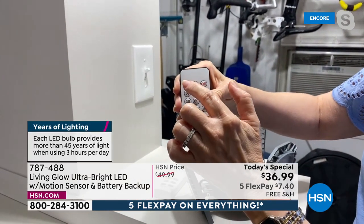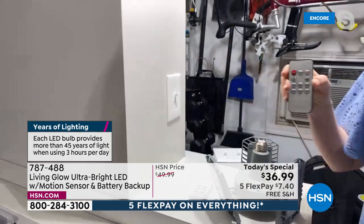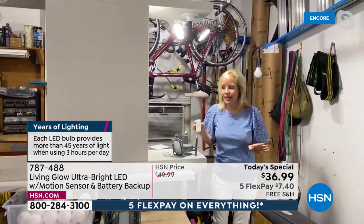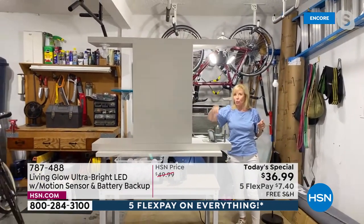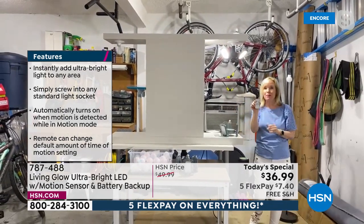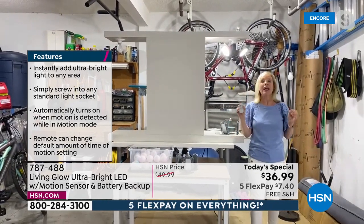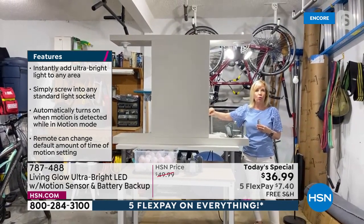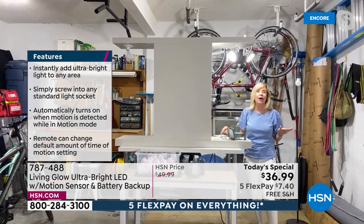The remote control is perfect because once set, you don't ever have to go up a ladder. Most similar lights have a dial on the actual fixture requiring ladder access, but here you make all adjustments with the remote. And if you lose the remote, you can manually switch modes with a quick flick of the light switch. Living Glow thought of everything.